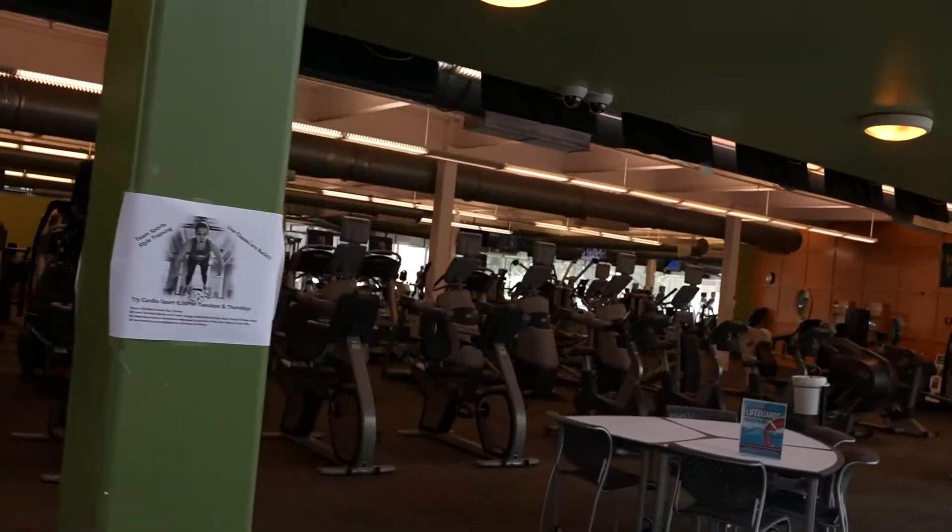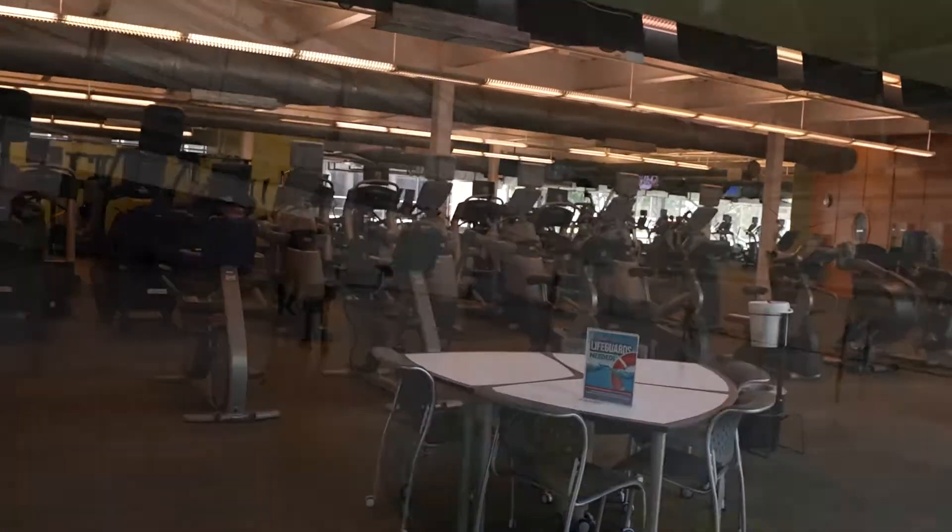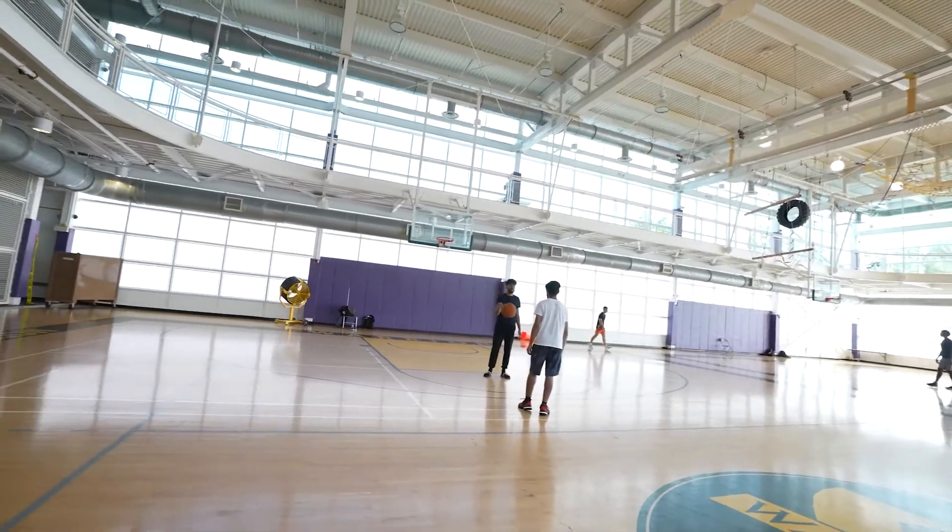Spread over three floors, Mort Harris offers exercise equipment, two basketball gyms, and a stationary running track.